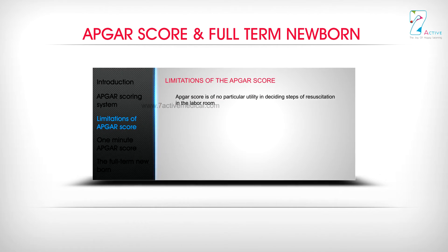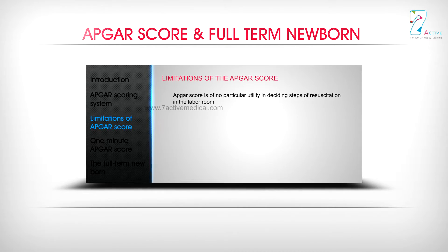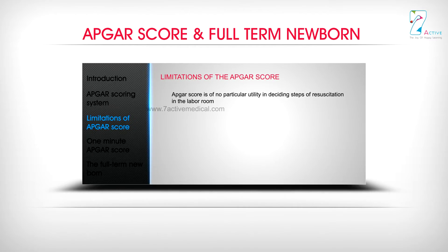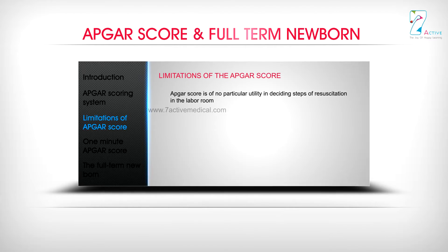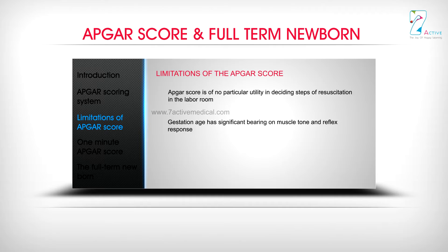The limitations of the APGA Score: First, it is of no particular utility in deciding steps of resuscitation in the labour room. Second, gestational age has a significant bearing on muscle tone and reflex response. Third, acrocyanosis, a normal finding in the newborn, is assigned score 1.